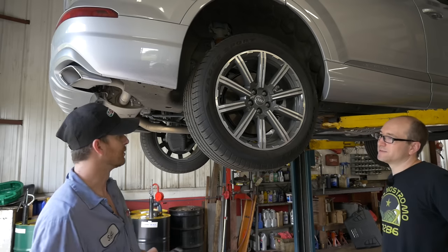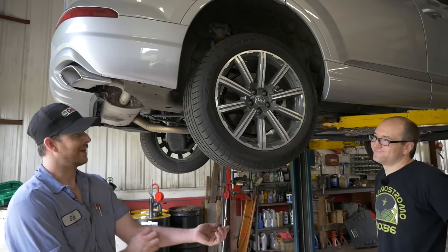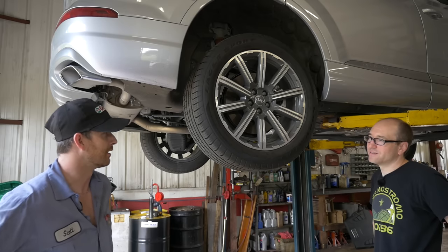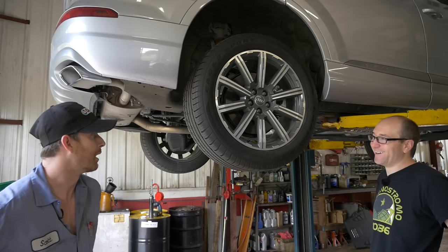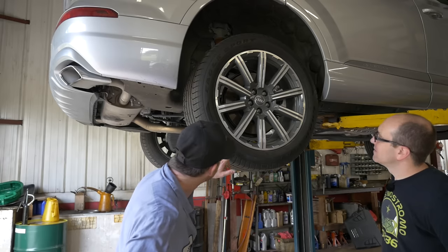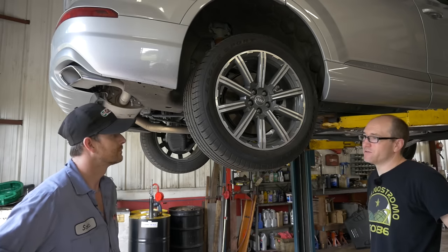We have a customer with a Mercedes GL and he just keeps snow tires on it all year round because it's cheaper. It probably rides better too. What's the tread wear on these? 560. So you'll get a couple years out of them if you're not driving like a maniac.